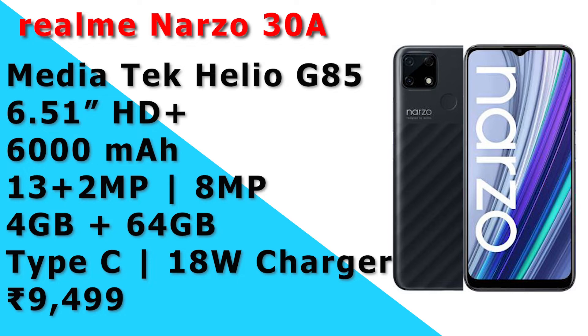This phone is priced at around ₹9,500, and the lower variant is around ₹8,500. If you want to recommend this Realme Narzo 30A — if you want to buy a gaming phone in this segment — it will be a perfect choice. There are a lot of good chips in this range.